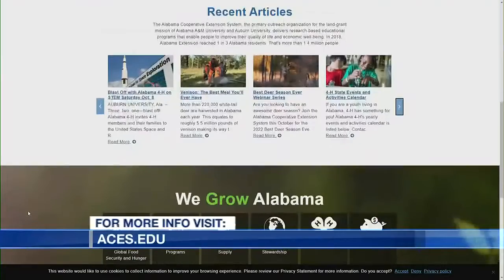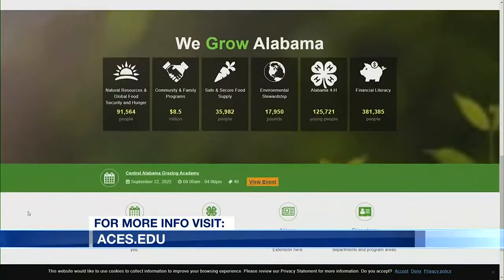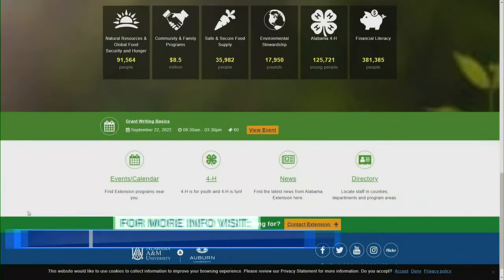If folks are looking for more information on the best way to control their ant problem, is there a good place to go? Yeah, we can go to our website at aces.edu or contact your local or regional extension agent and we can find a product that works for you. Caitlin Kessheimer with the Alabama Cooperative Extension System — we appreciate your time and thanks for joining us today on Alabama Live.